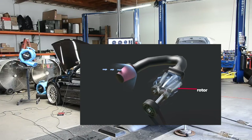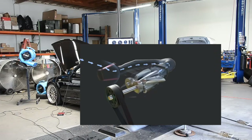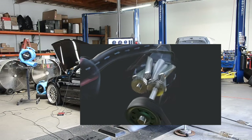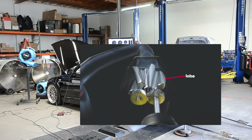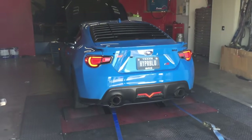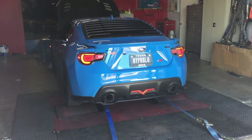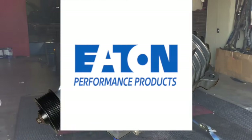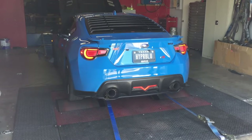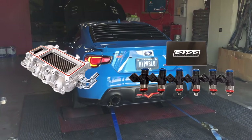Moving on to the roots and twin screw superchargers — the MVP from the comments section last time. The roots blower and its more modern cousin, the twin screw, are the guys who live on top of the engine, squishing air down into the cylinders. They give you instant torque right off idle — we're talking about an instant smile-inducing pull. If you want to tow or just love that feeling of being thrown back in your seat the second you touch the throttle, this one is for you. For the budget crowd, look for brands that use the famous Eaton supercharger rotor groups — Magnuson and Edelbrock build their systems around them.